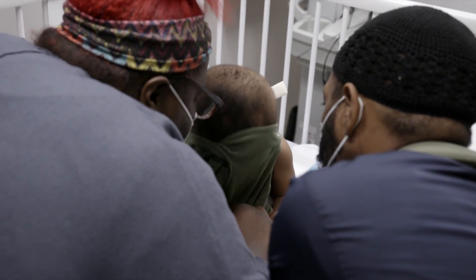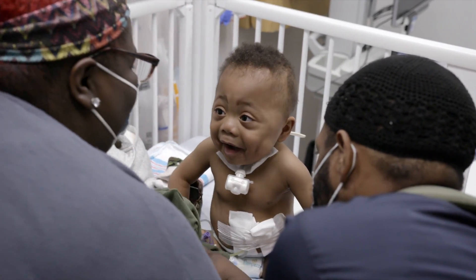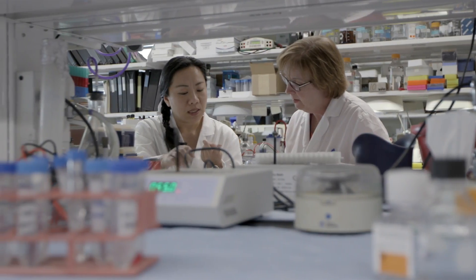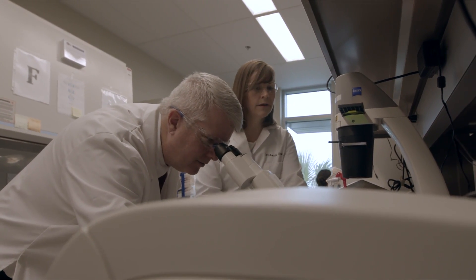Where did the baby go? Oh, there you go! DJ is doing so great. I've become a better surgeon at the Cleveland Clinic for the reason of the presence of the researchers. Truly, researchers impact our daily life in clinical practice.